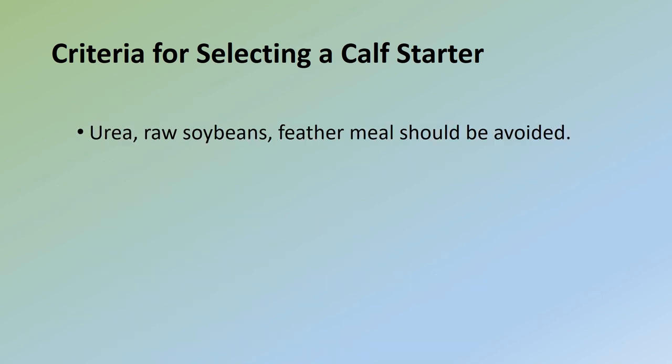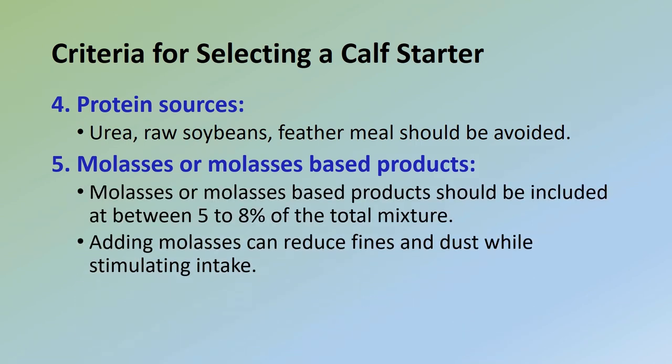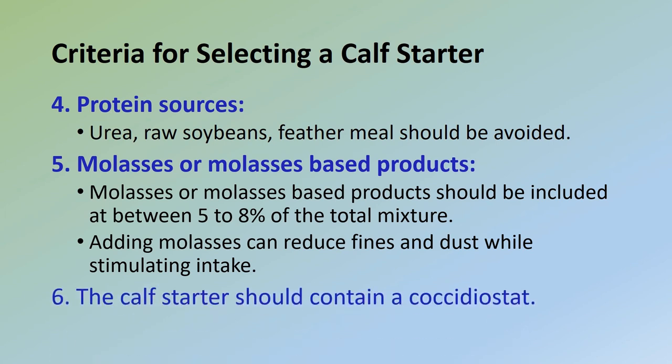(4) Protein sources such as urea, raw soybeans, and feather meal should be avoided in calf starters. (5) Molasses or molasses-based products should be included at between 5 to 8% of the total mixture; adding molasses can reduce fines and dust while stimulating intake. (6) The calf starter should contain a coccidiostat.